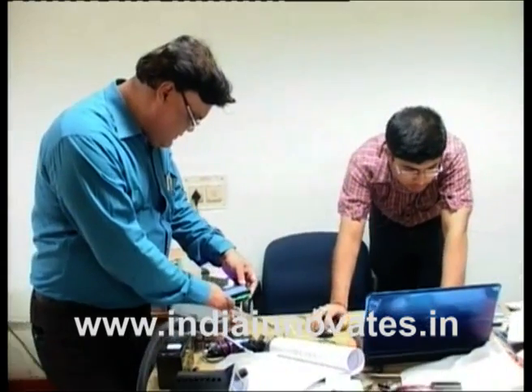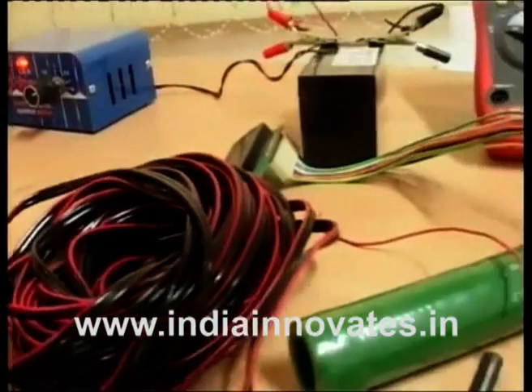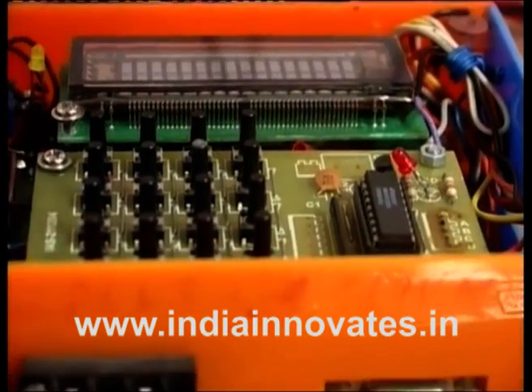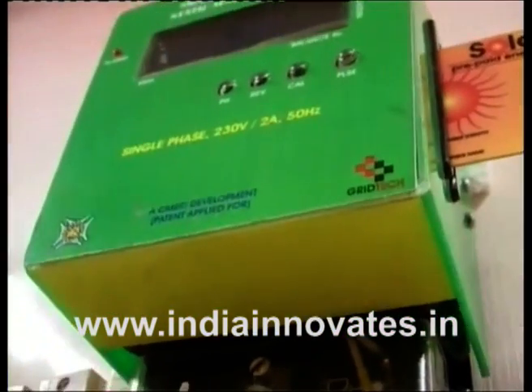The new metering technology saves a substantial amount of money for the service provider, which is added to the electricity bill apart from consumption. Once this additional amount is removed, consumers will be benefitted and the bill will be reduced to a great extent.